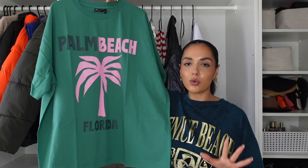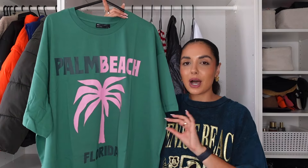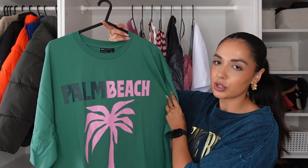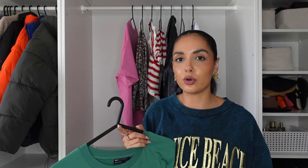You cannot go wrong with a graphic oversized tee — I'm wearing one right now. I love them all year round: summer, winter, rain, shine. This one is giving more summery vibes but I'd wear it all year round — with jeans, with leggings, just throw it on for comfort. It's in a gorgeous emerald green color, and you've got a slogan print on the front that says Palm Beach, Florida with a cute little palm tree. This was in the ASOS Design range, so it's on the affordable side.